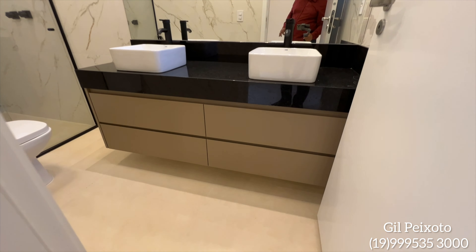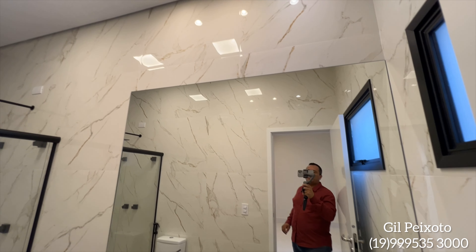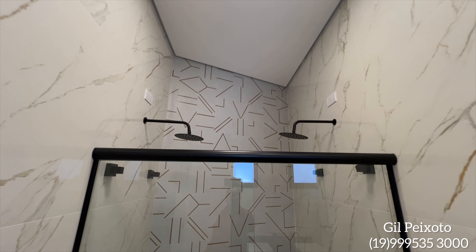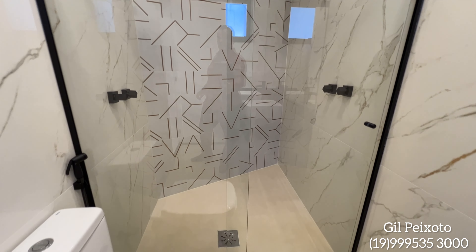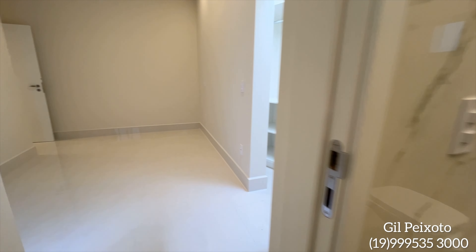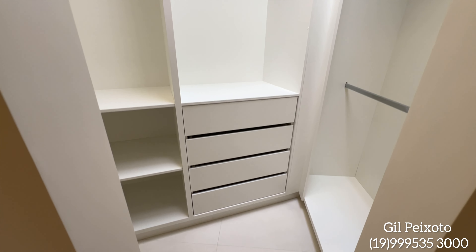Essa suíte também com cuba dupla, gabinete na parte de baixo, espelho, box já instalado. Essa suíte também tem dois chuveiros. Projeto diferenciado que vocês estão conhecendo. Móveis planejados aqui também nesse closet.